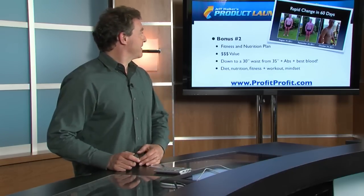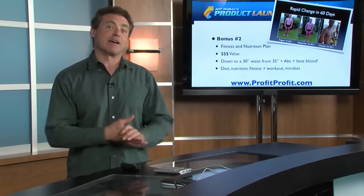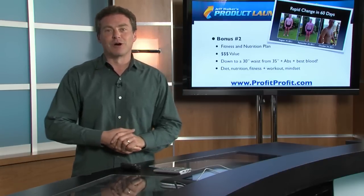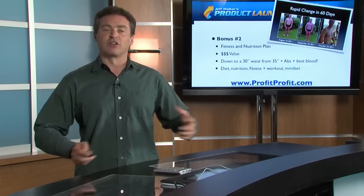Bonus number two — I have a little picture here. You can see the very pale, slightly chubby white guy. I am about eight and a half weeks into a 12-week program I've been doing. I've created a hybrid weight loss, fitness, nutrition, and mindset program — and I'm going to give you that. I lost 17 pounds in four weeks and four inches off my waist. I'm currently at my high school waist size and I've put on a fair amount of muscle. According to my doctor, I have the best blood work my doctor's ever seen. It's a video along with a PDF that explains exactly what I'm doing for nutrition, diet, and supplementation.